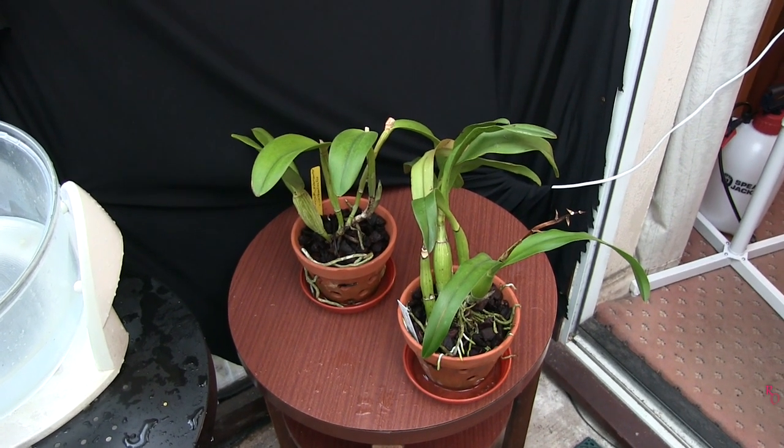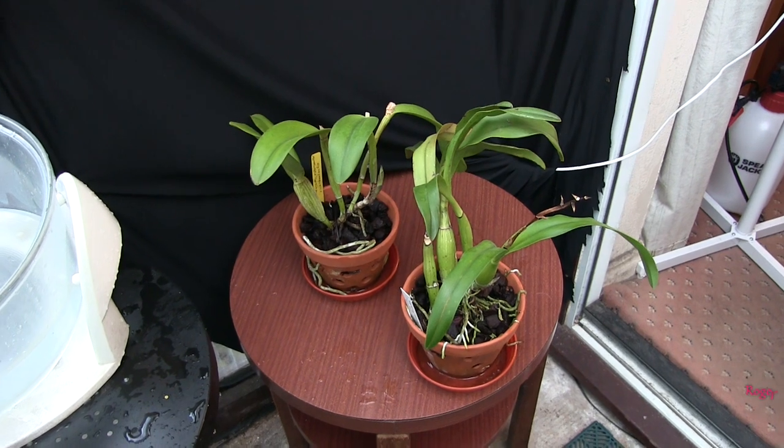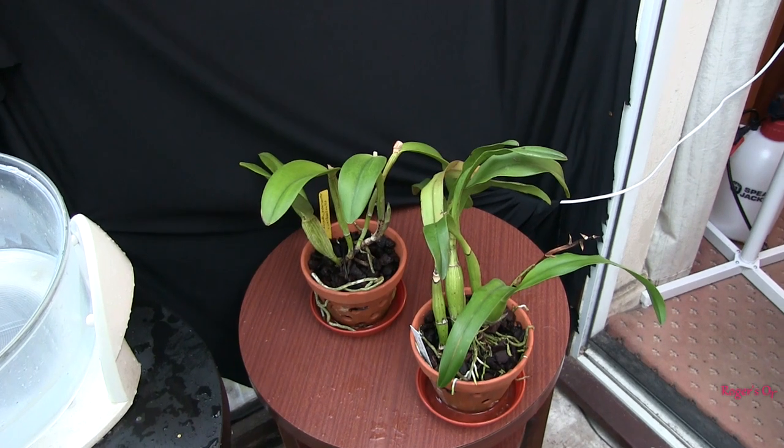Hi, this is Roger. Thanks for dropping by. I thought we'd have a look at the holy clay pots today. It's mainly cattleya types, with a few others mixed in amongst them.